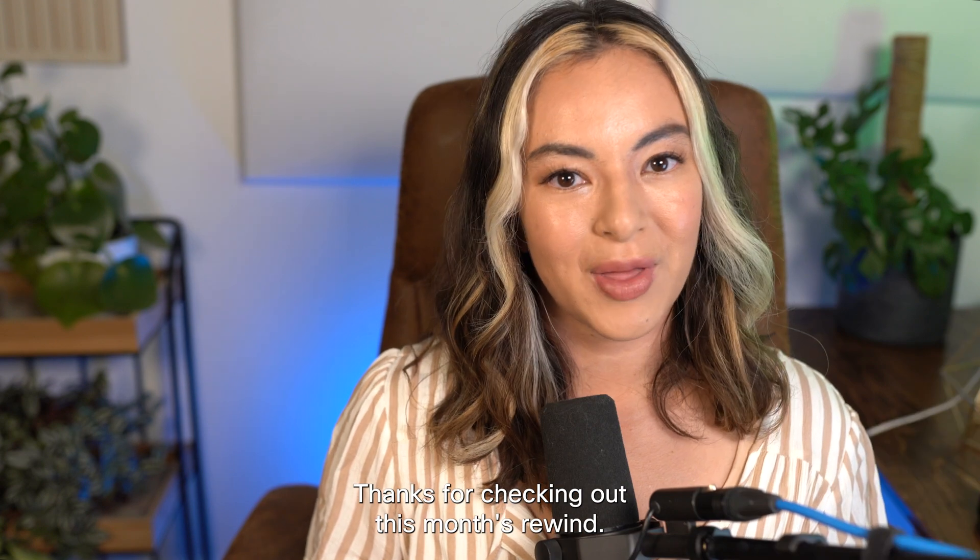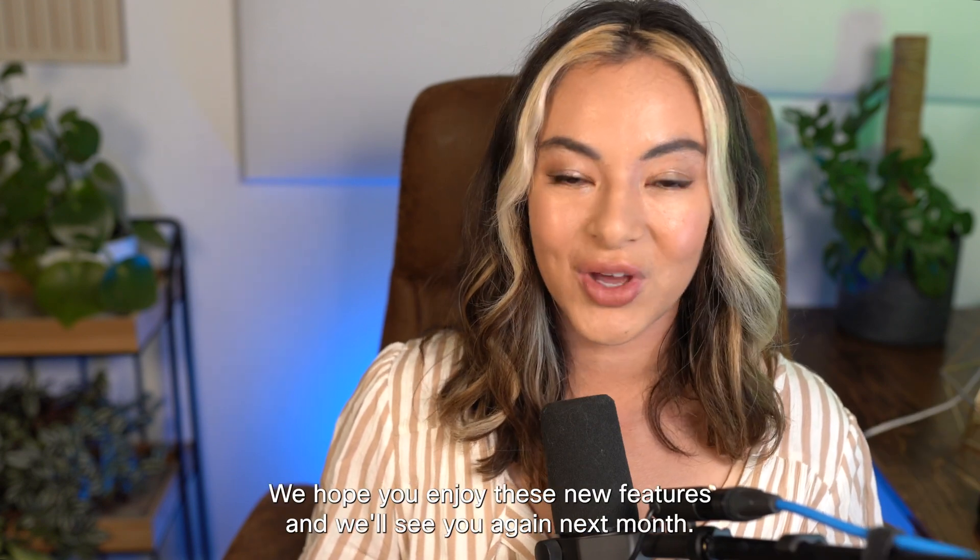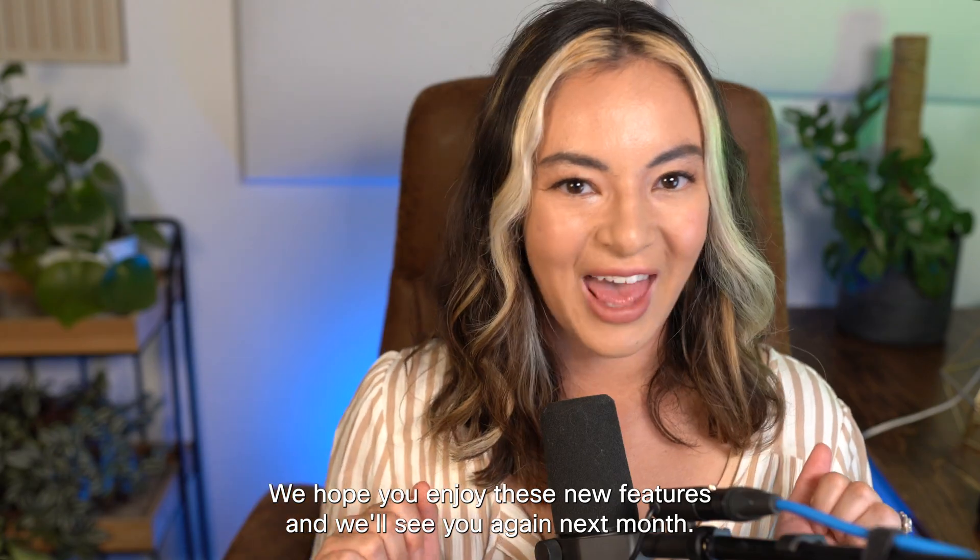Thanks for checking out this month's Rewind. We hope you enjoy these new features and we'll see you again next month.